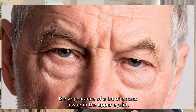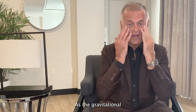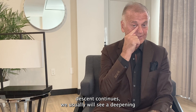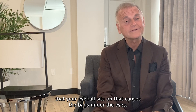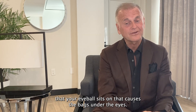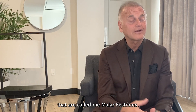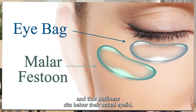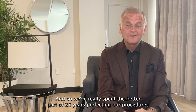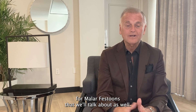That can give the appearance of a lot of excess tissue in the upper eyelid. As the gravitational descent continues, we usually will see a deepening of a patient's tear trough and an accentuation of the fat pad that your eyeball sits on, that causes the bags under the eyes. But many patients have an additional feature called malar festoons — puffiness right over and around their cheekbone area that sits below their actual eyelid. We've spent the better part of 25 years perfecting our procedures for malar festoons.